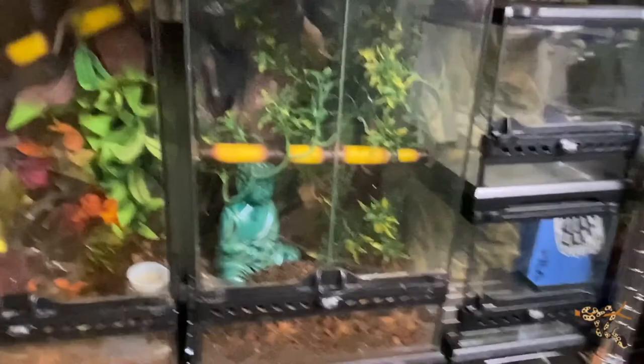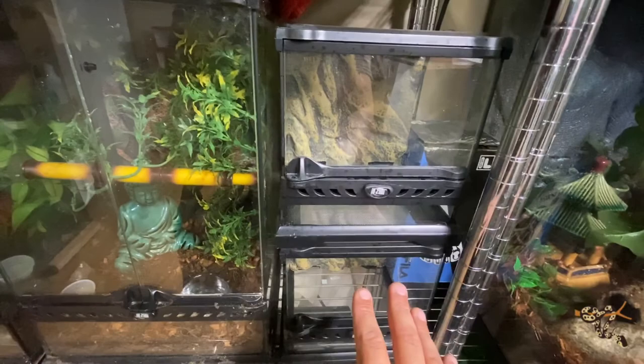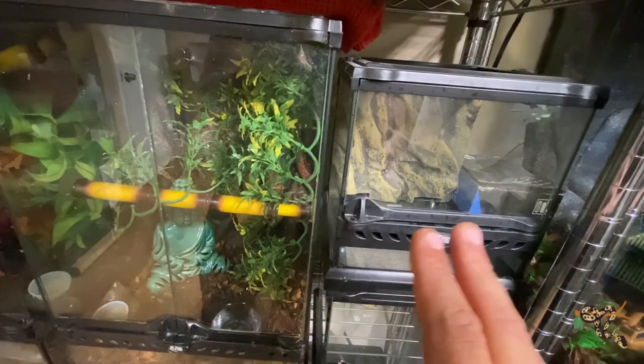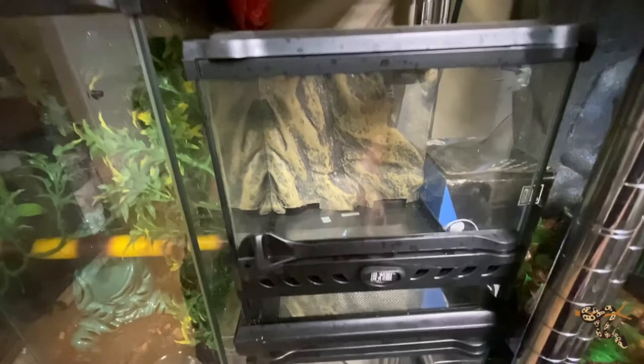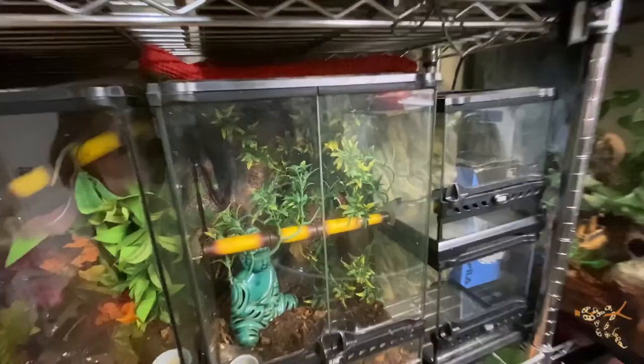Another cresty cage right there. Then there are two little empty mini enclosures where I'd eventually want to put maybe some millipedes, or maybe a cave scorpion — like a vinegaroon, or maybe the talus cave whip scorpion. Vinegaroons need a little more room I believe, so maybe the whip scorpion there and millipedes here — maybe bumblebees or the giant Africans. They're just sitting empty, ready for anything.